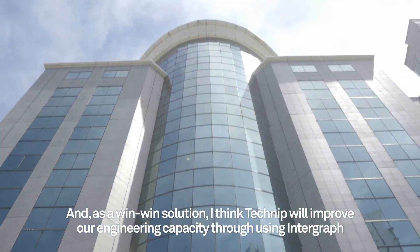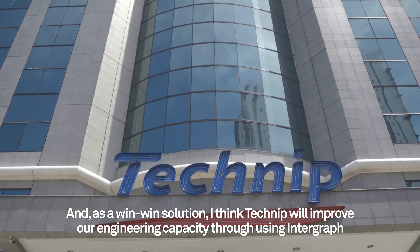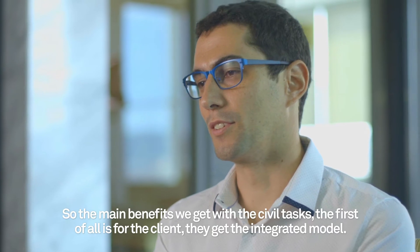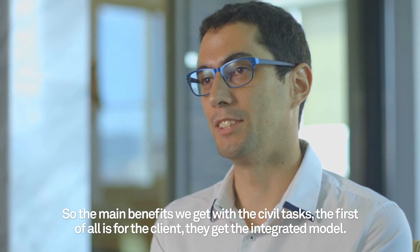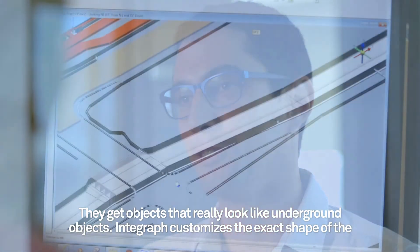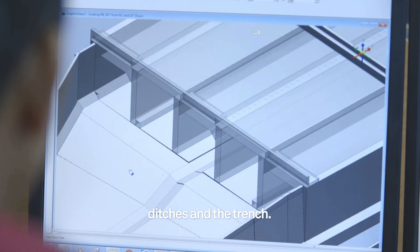As a win-win solution, I think Technic will improve our engineering capacity through using Intergraph 3D software. The main benefits we get with the civil tasks — first of all, it's for the client: they get their integrated model, they get objects that really look like underground objects. Intergraph customized the exact shape of the ditches and the trenches.